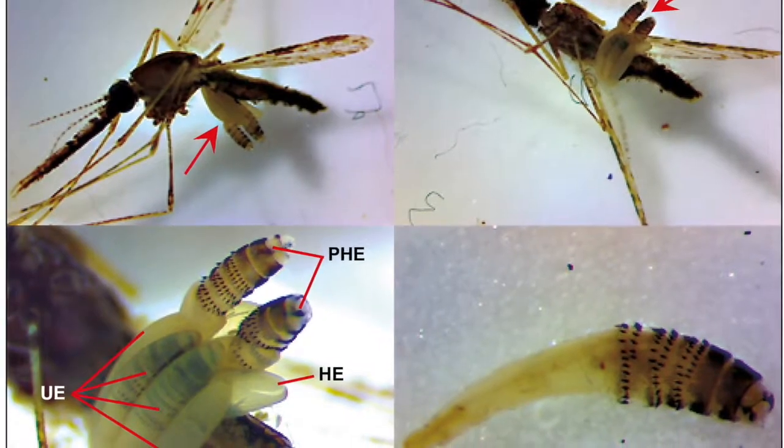Adult flies usually lay their eggs on bare skin, but sometimes they look for open wounds and other openings on the body. One species, Dermatobia hominis, actually lays its eggs on ticks and mosquitoes. When these unwilling hosts go and find a human to feed on, the eggs fall off and the larvae hatch, burrowing into the wound the tick or mosquito made.